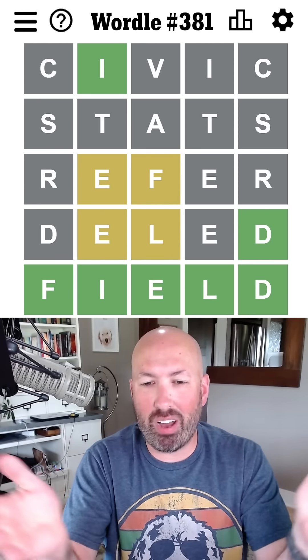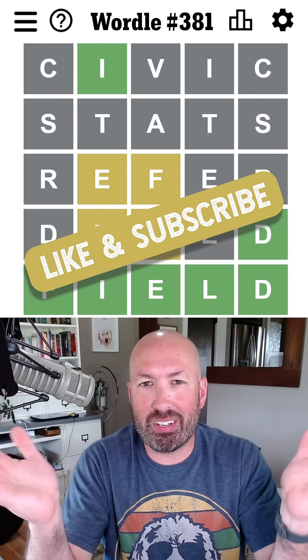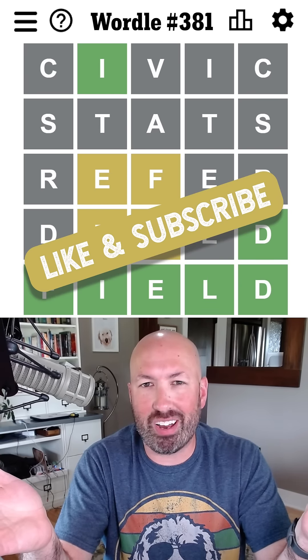All right, cool. So I was able to use only palindromes until the final guess, which is a lot of fun. Let me know how you did with today's Wordle, and be sure to subscribe for more puzzles.